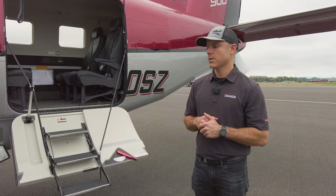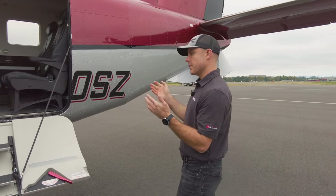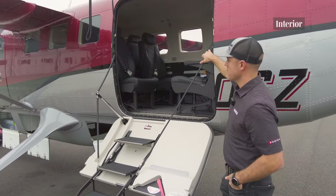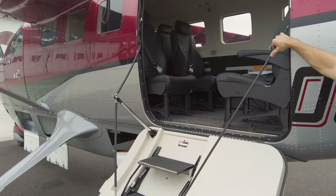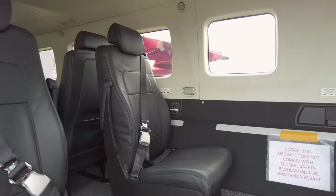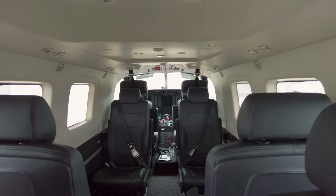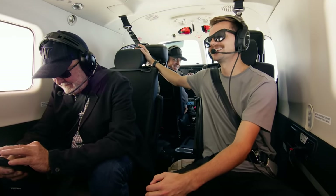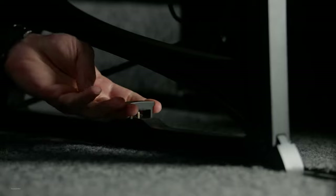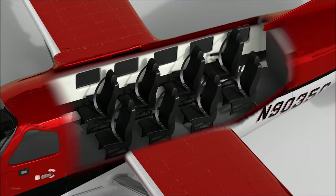To round out the interior: using the Daher heritage, we kept what people loved about the Kodiak 100 — a good mix of versatility, robustness, and usability — but brought in more luxury and more utility. The seats are all brand new. This is in a double club configuration. The great thing is you can move them forward-facing or aft-facing — they're multi-directional seats, and they'll actually be available in the Kodiak 100 as well. You can do double club, all forward-facing, or club up front with commuter in the back.